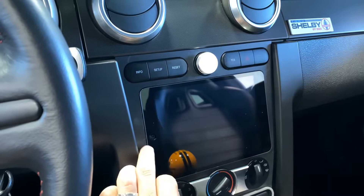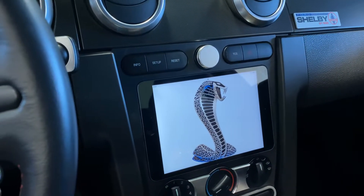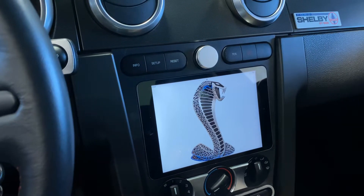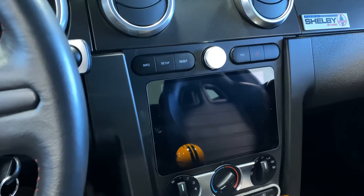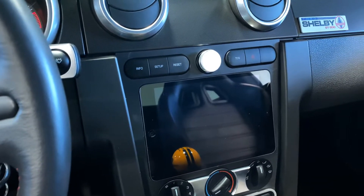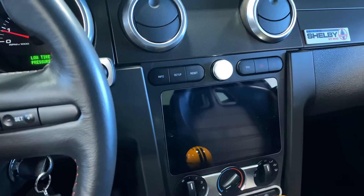Anytime you want to use the iPad, you just hit the home button and it fires up so you can change whatever you need. If you don't like it and want it back to the factory radio, you can easily take it off and put it back — it's right behind it. Real plug-and-play, very easy, very convenient.